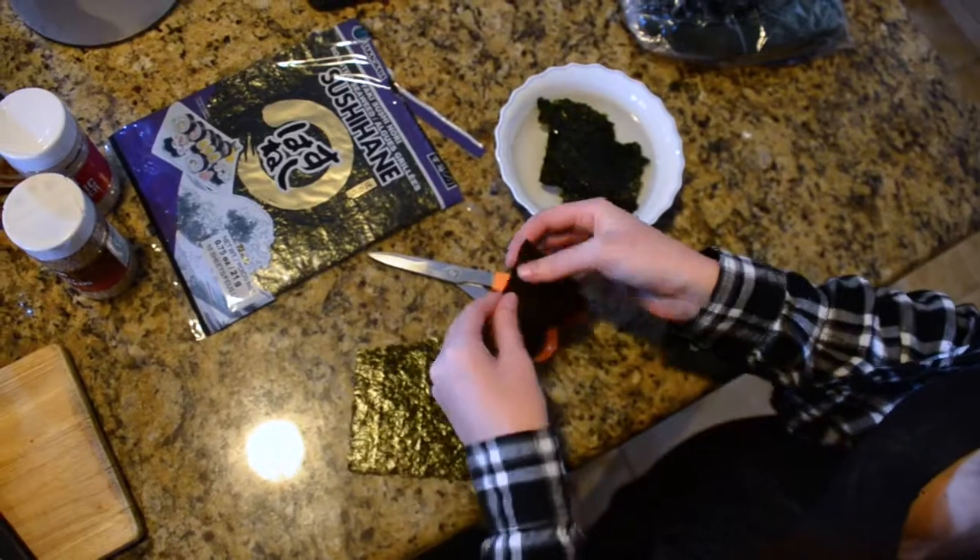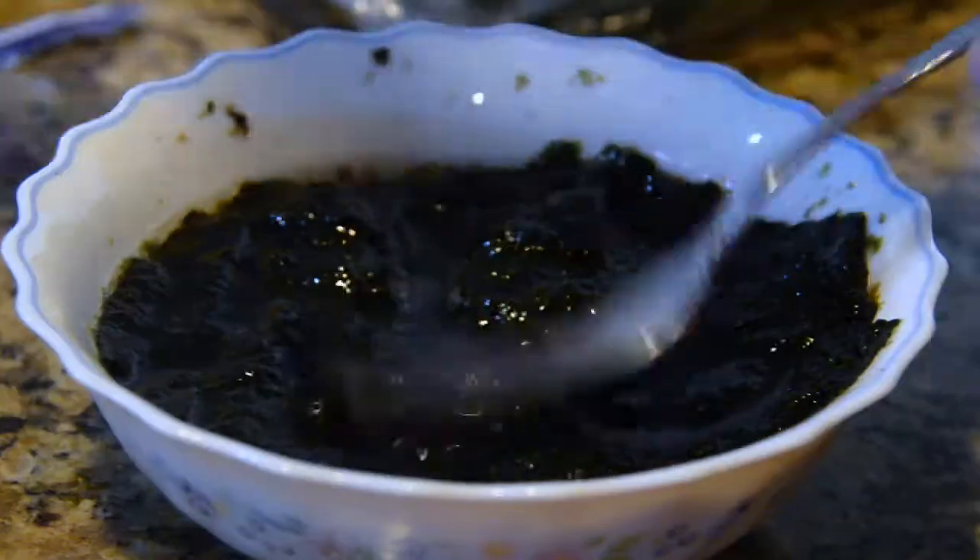Step one: soak the seaweed. Seaweed contains levels of iodine, calcium, magnesium, iron, protein, fiber, vitamins, antioxidants, and detoxifying properties.